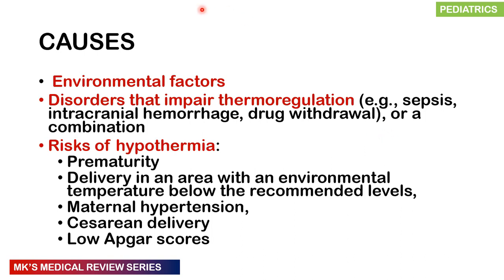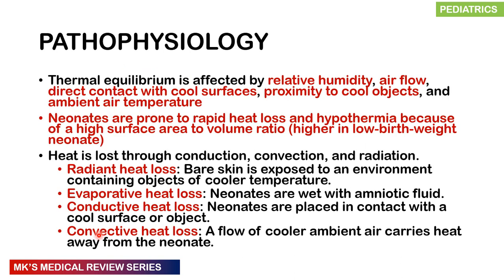There are certain causes of hypothermia in the neonate. Environmental factors — if room temperature is too low — can cause it. Disorders that impair thermal regulation include sepsis, intracranial hemorrhage, and drug withdrawal. Hypothermia is much more common in prematurity due to a larger surface area to body volume ratio, less subcutaneous fat, thinner skin, maternal hypertension, cesarean deliveries, and low Apgar scores.